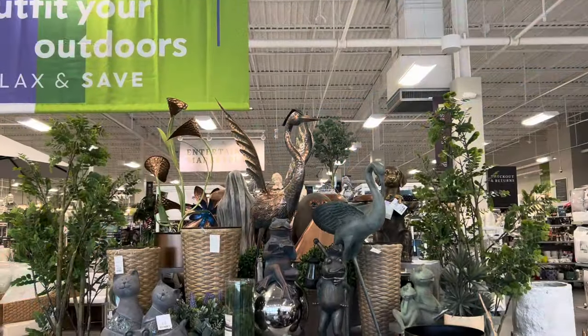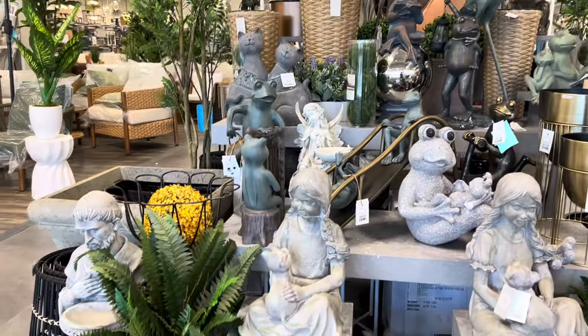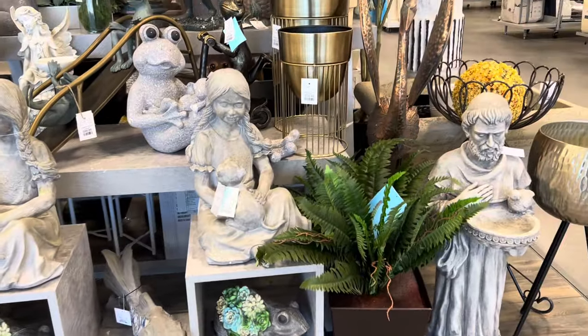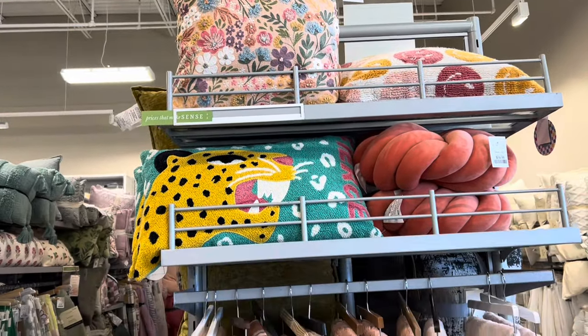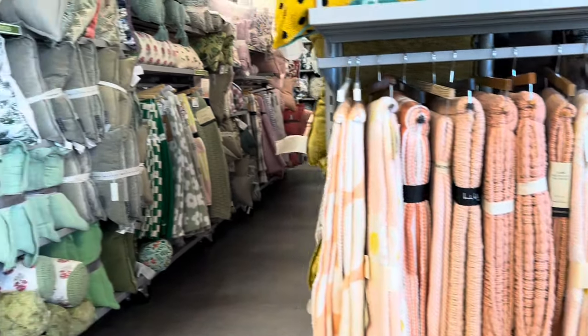Let's go inside and shop a little bit and see what they have. Right as you walk in, they had beautiful garden-themed items — really, really nice stuff. I'm pretty much going to film the springy items: spring pillows, spring dishes, things like that. I'm going to try to concentrate on that stuff.